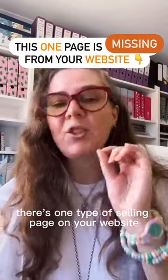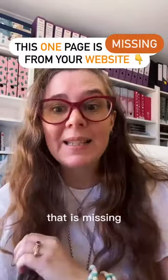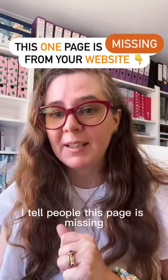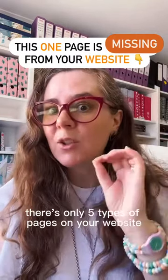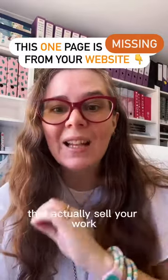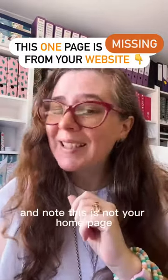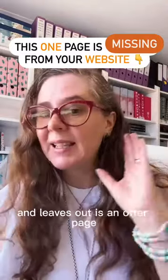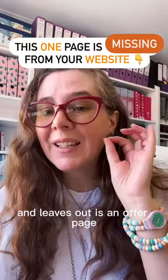There's one type of selling page on your website that is missing. Every time I review a website I tell people this page is missing. There's only five types of pages on your website that actually sell your work — and note, this is not your home page — and the one page that everybody's missing and leaves out is an offer page.